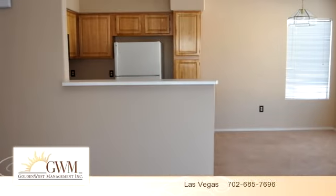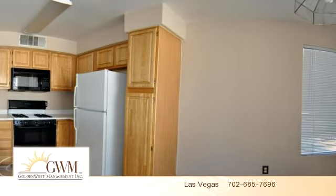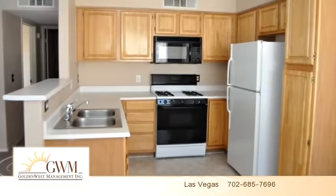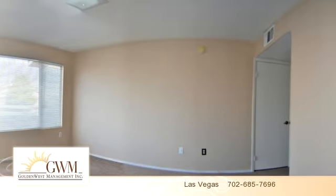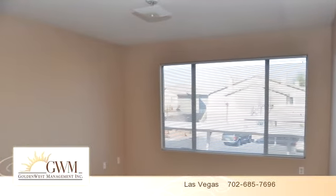To arrange a time to stop by and view this property, or if you would like more information, please contact 702-685-7696. Thank you for your interest in this property and enjoy the presentation tour.